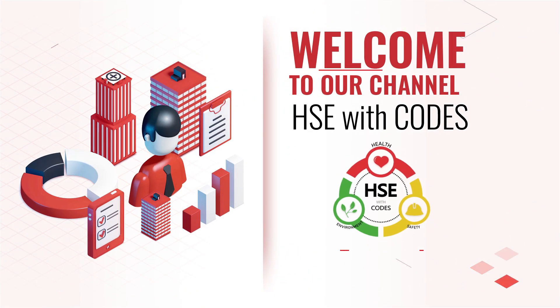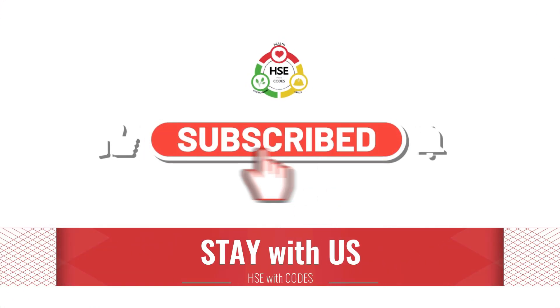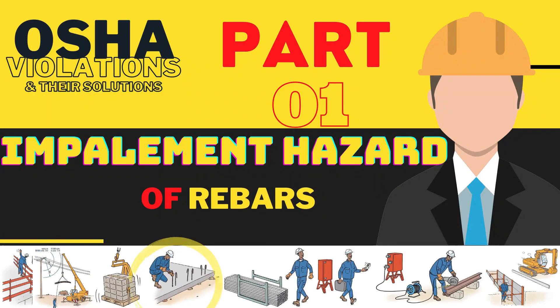HSE with Codes. Subscribe for the latest updates. To know your safety at the workplace, you should know your safety codes. Today we will discuss the impairment hazards of rebars, violations, codes, and required safety measures.